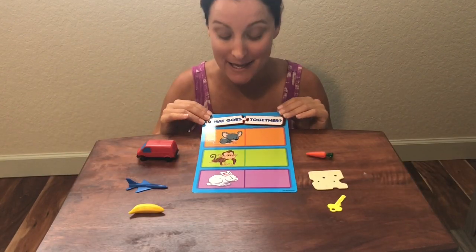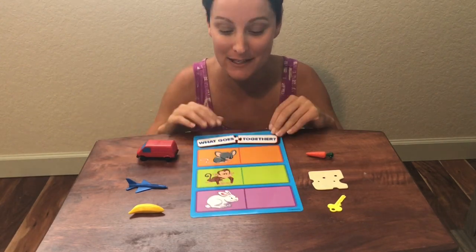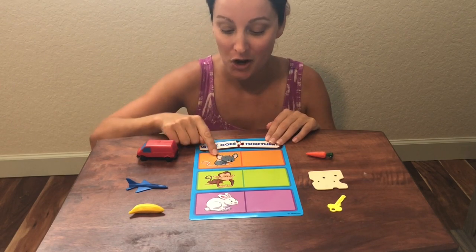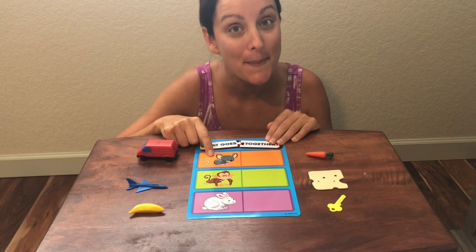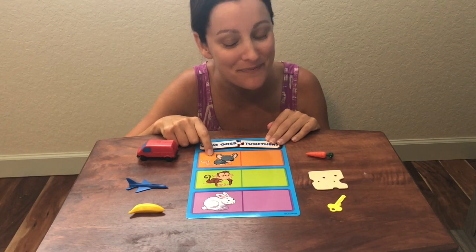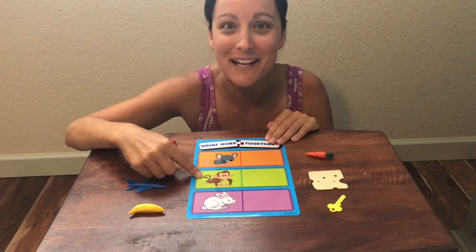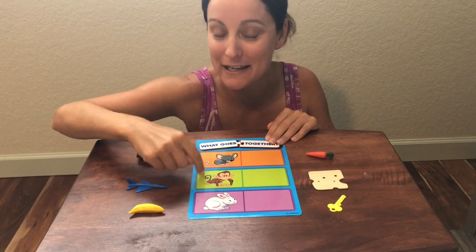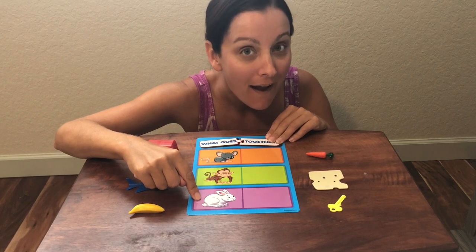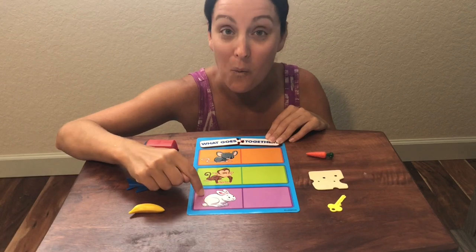The first card we're going to work on today for our What Goes Together has three animals on it. Do you know the names of these animals? Let's say them together. Our first animal is a mouse — a little gray mouse. Our second animal is a monkey, a little brown monkey. And our last animal is a bunny or a rabbit, a white rabbit.